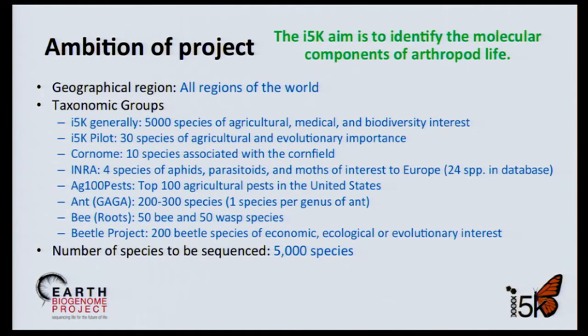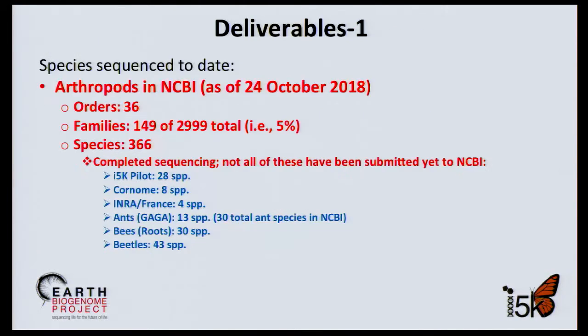The slide shows the arthropod species sequenced to date. While 366 arthropod species appear in NCBI's database, there's great variability in depth of sequencing. Of the ones most associated with I-5K, the pilot has completed 28 species, the Cornome 8, INRA 4, ANT 30, bees 30, and beetles 43. With sequencing costs having declined to an affordable level, and given that arthropods represent more than 80% of all described eukaryotes, I expect sequenced arthropods to increase greatly, especially with the support of the Earth Biogenome Project.